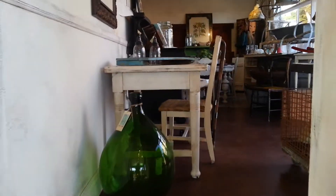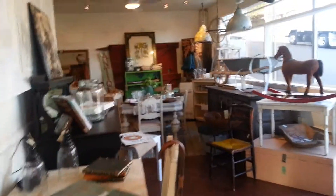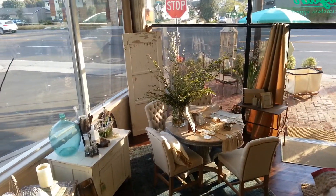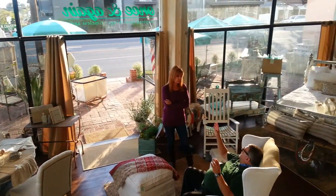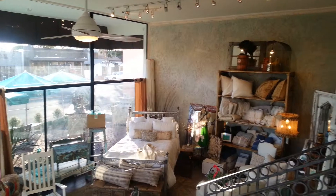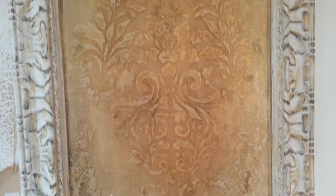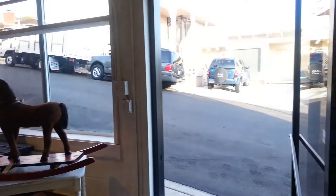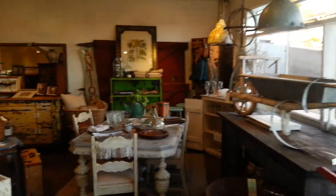We're going to walk up the stairs here to get an idea. Here's from the first upstairs balcony of the store. Here's one of our vendors here — she does fine art finishing, art walls. We have another entrance door on the side here. We have two main entrances. I'm going to walk through the store right here to get an idea.